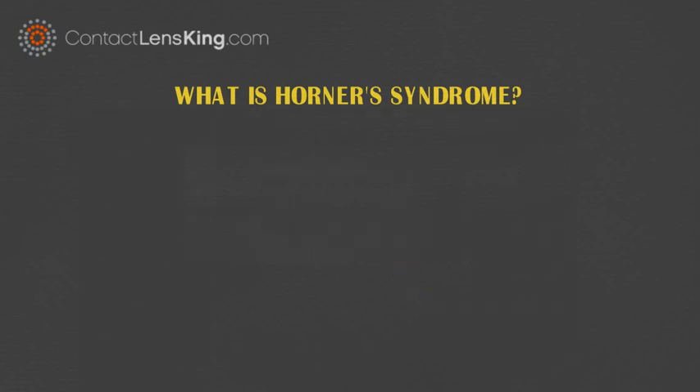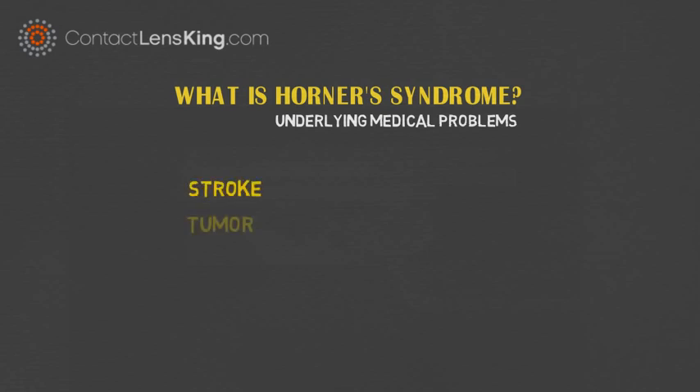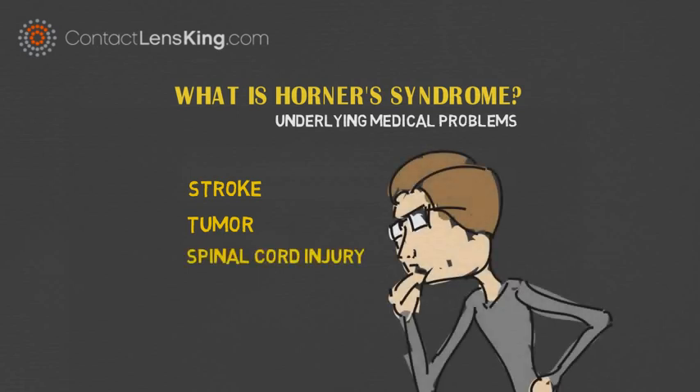This disorder is usually related to, and caused by, other underlying medical problems, such as stroke, tumor, or spinal cord injury. But in some cases there are no causes that can be found.